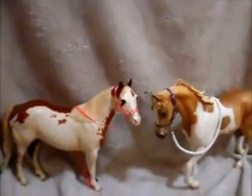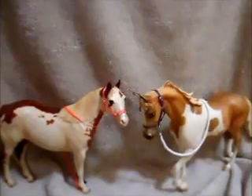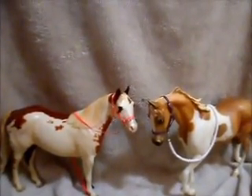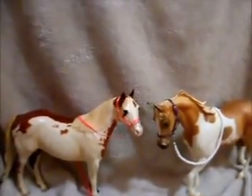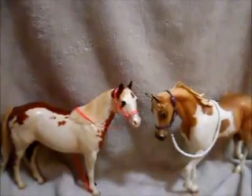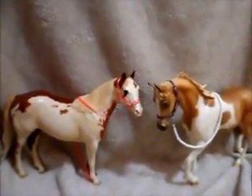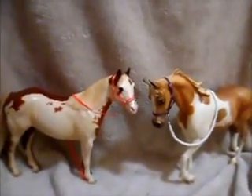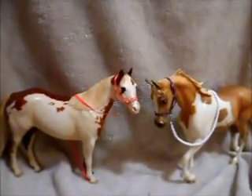Hey guys, it's GE1 here, and I'm finally back after such a long time. I feel I owe you guys a really big explanation for why I've been gone. For a while there, I got out of the hobby, and I became really overwhelmed because my collection grew so large I couldn't give each of my horses the proper attention that they deserved.